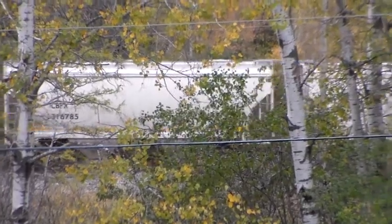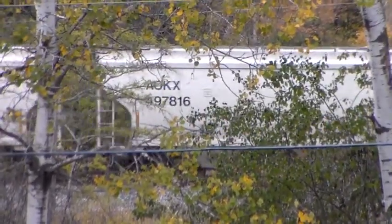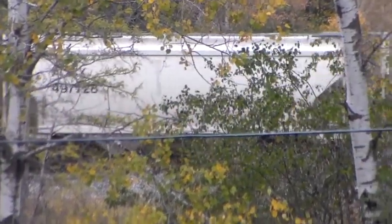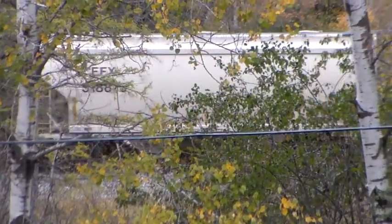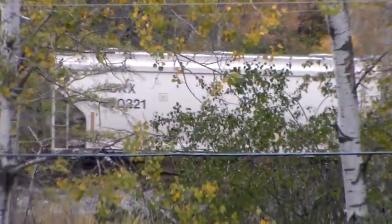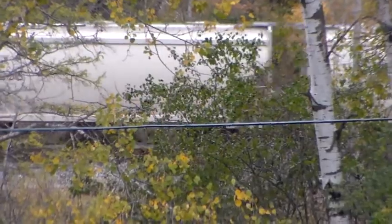I hear the DPU now as it slows to the yard limit to take it on to the north Y. There's the DPU now.